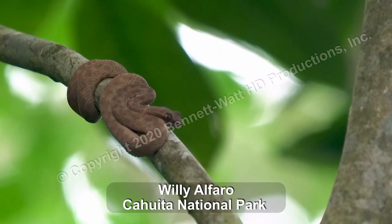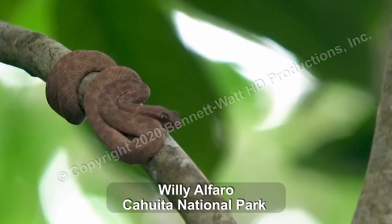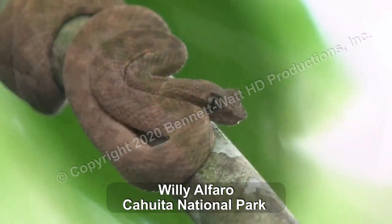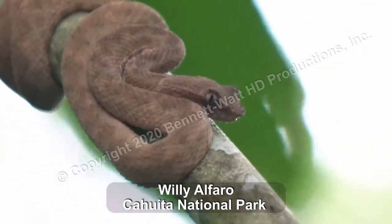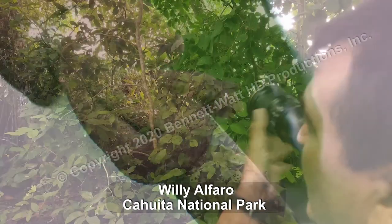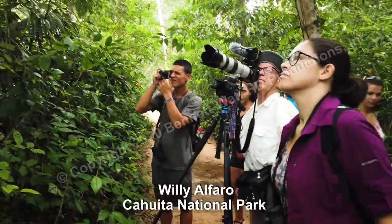A tree snake. Oh, I see them. Yeah, a brown one. This place is full of ocaracas, or eyelash pit vipers. They have two scales on each eye. We don't know what they are for.